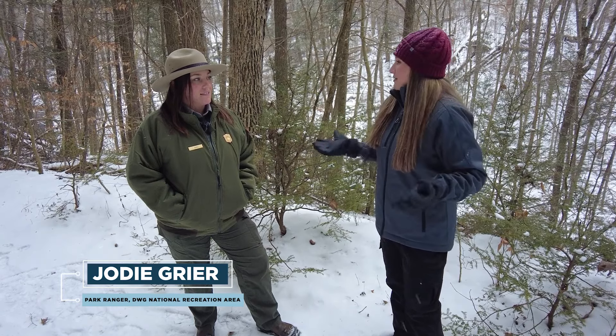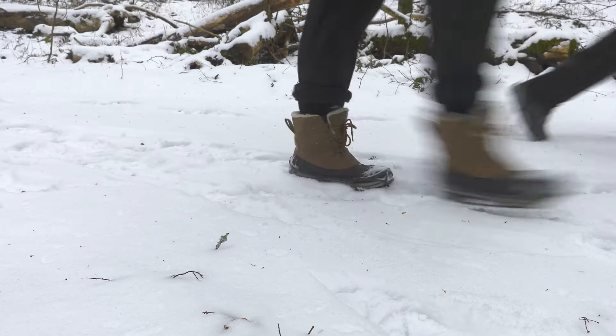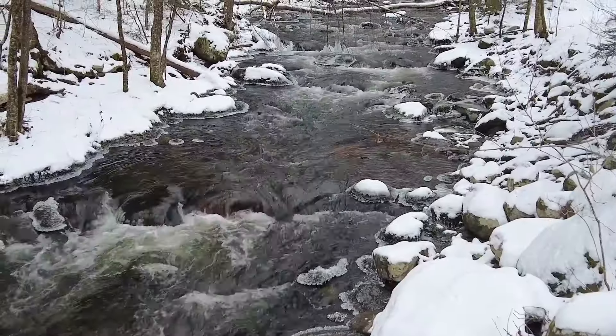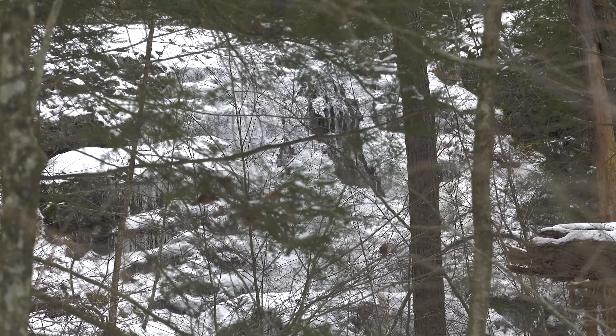So later today we're going to check out Pennsylvania's tallest waterfall, but first we're starting here — not as busy but equally as beautiful trail. Tell us about it. So this is the Hornbecks Creek Trail. It's about a mile in and then a mile back out, relatively easy. There's not too much elevation gain or loss, and there are beautiful views of the Hornbecks Creek.